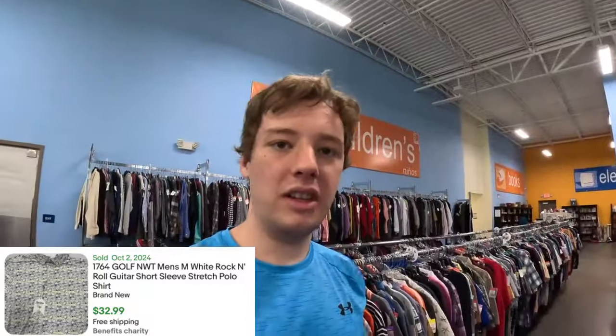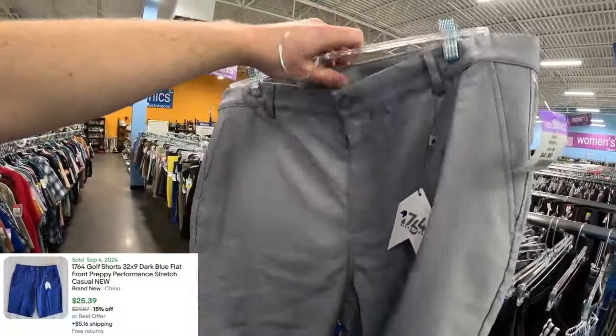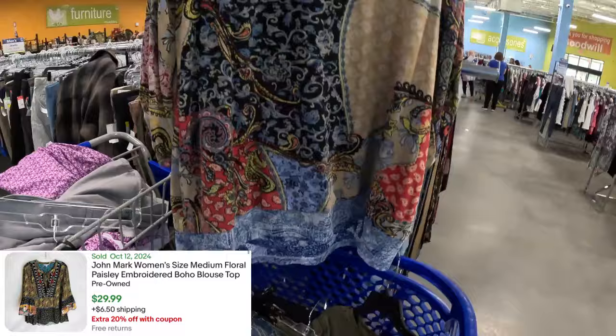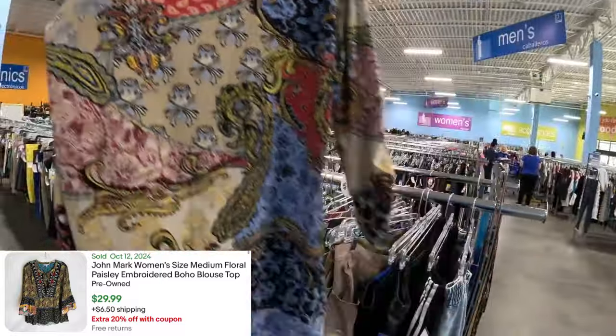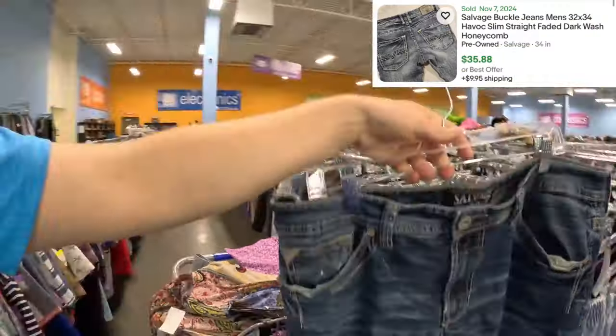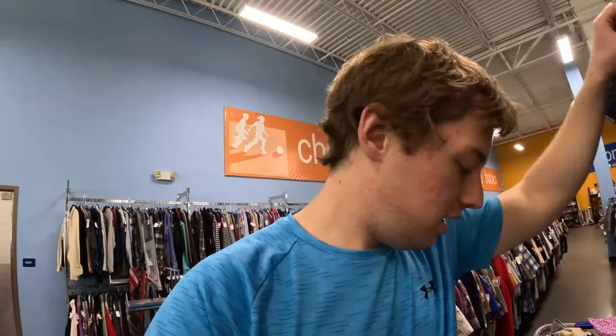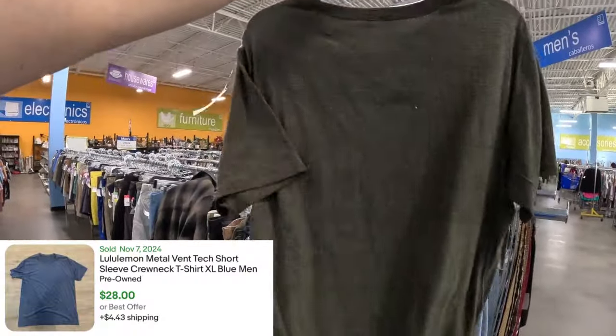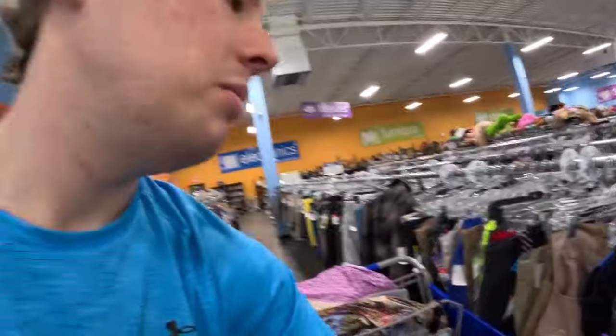Found a brand-new 1764 item — usually I wouldn't get it since they sell for about twenty bucks, but brand new I'd expect at least thirty, and they sell quickly. Also found brand-new 1764 shorts — at least twenty-five to thirty bucks. Then some John Mark with elaborate crazy patterns — always good. Also picked up Salvage jeans, a Buckle brand, selling similar to Big Star and Affliction. And a men's Lululemon Metal Vent tee — has some pilling to fix, but easy twenty-five to thirty bucks.